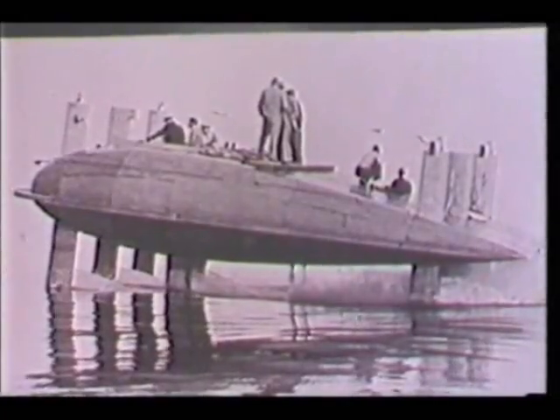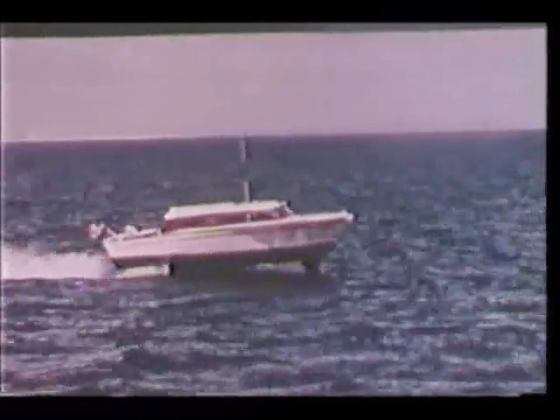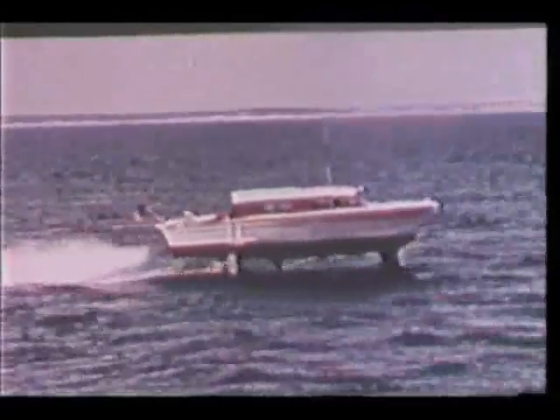The Navy has been studying hydrofoils since the late 1940s. We've put foils on a variety of craft in our search for speed and stability. But this little ship was the turning point for the Navy's program. Sea Legs showed the advantages of a fully submerged, automatically controlled foil system, the type that appeared most capable of meeting the Navy's requirements.